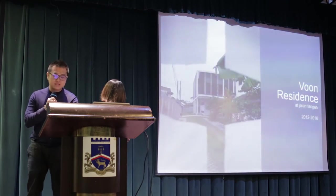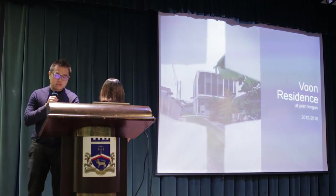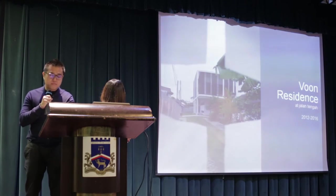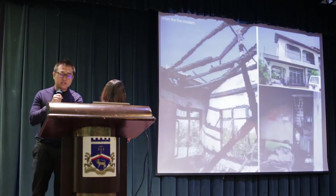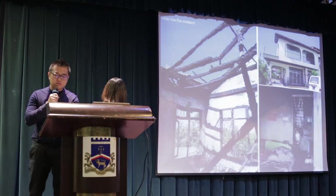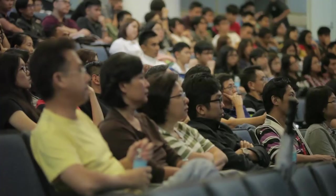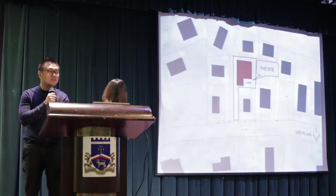Woon Residence started as an alteration and addition project. Even though it is considered a very small exercise in terms of build-up, to us it is an extremely meaningful project. The house was caught in fire in 2012 — the entire first floor and partial ground floor were burnt down and the existing structure was considered unfit to live in anymore. To rebuild the house again from such an incident was not a pleasant exercise to go through.